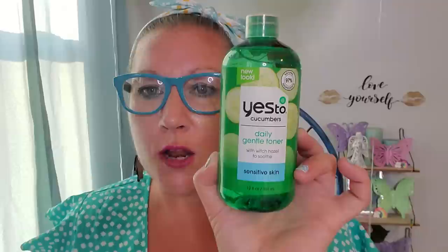Then I picked this up. I hadn't seen this in quite some time. I discovered the Yes To products shortly after they started coming onto the shelves with all the face masks and stuff. My mom loved it, I loved it, so it's back out and I picked it up. This is Yes To Cucumbers Natural 97% Ingredients Daily Gentle Toner with Witch Hazel to Soothe Sensitive Skin, 12 fluid ounces. Witch Hazel holds a special place in my heart because my grandpa used it every day, and whenever anybody had an issue he'd recommend Witch Hazel.